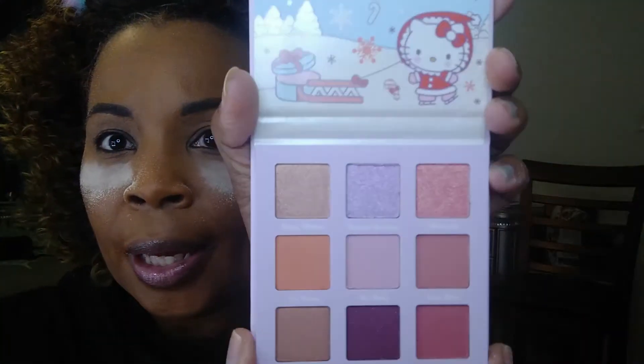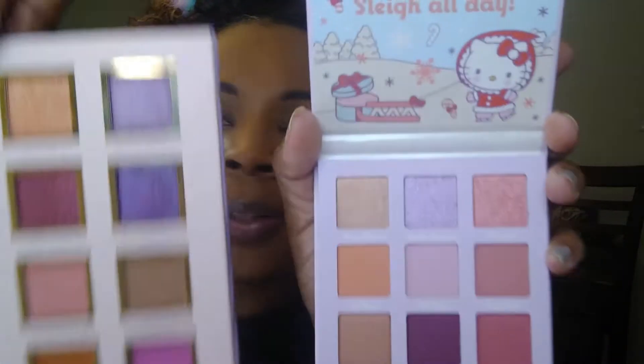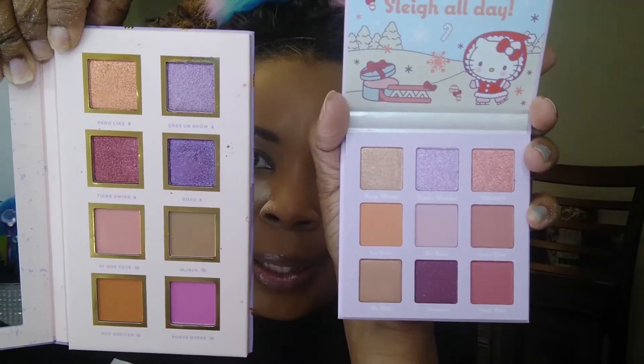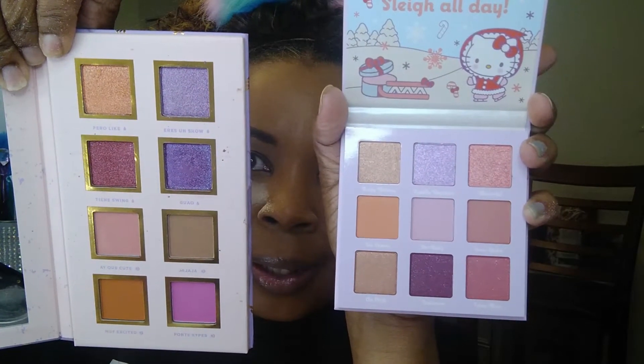So again, here is the palette. And it kind of reminds me of the Spanglish palette. And I actually had that out because — oh, my goodness. What? This is Spanglish. Look at this. Oh, my goodness. It's like the same exact palette. What? I'm floored. Like, it's straight — the Spanglish palette.